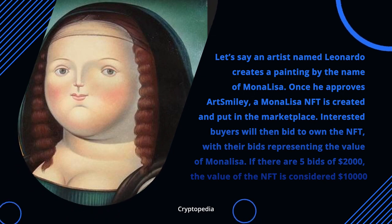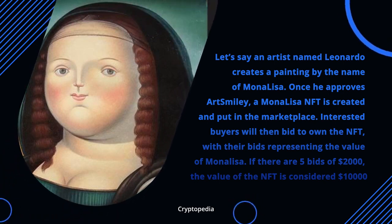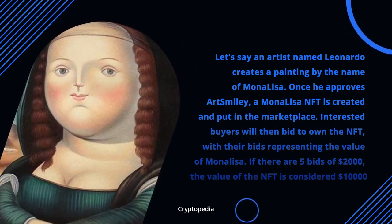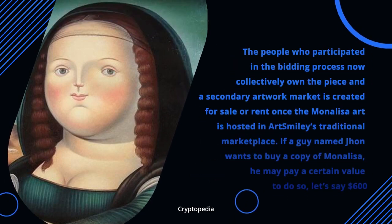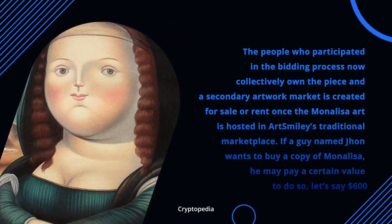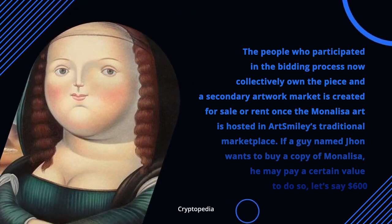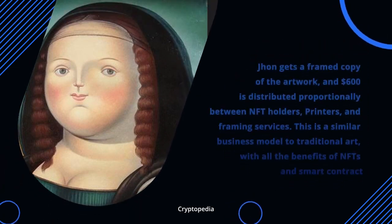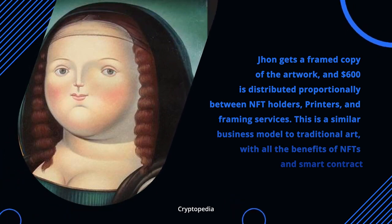Here's an example of how the business model works. Say an artist named Leonardo creates a painting called the Mona Lisa. Once he approves ArtSmiley, a Mona Lisa NFT is created and put in the marketplace. Interested buyers bid to own the NFT — if there are five bids of $2,000, the NFT is valued at $10,000, and those bidders collectively own the piece. A secondary art market is then created for sale or rent once the Mona Lisa is hosted in ArtSmiley's traditional marketplace. If a buyer named John wants a copy for $600, he receives a framed copy and the $600 is distributed proportionally between NFT holders, the painter, and framing services. It's a similar model to traditional art, with all the benefits of NFTs and smart contracts.